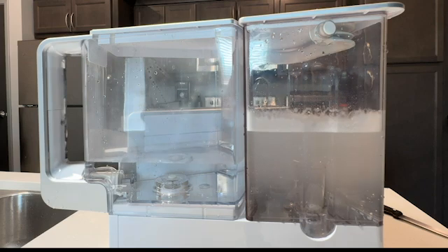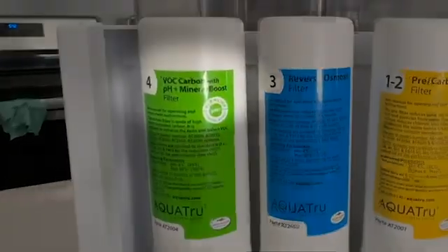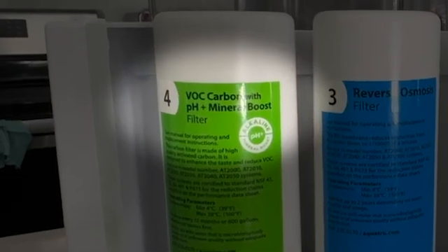While filtering the water using a reverse osmosis filtration system is crucial, adding essential minerals back to the water is more important. Without the minerals, the water can leach essential minerals from your body, potentially leading to mineral deficiencies over a long period of time.